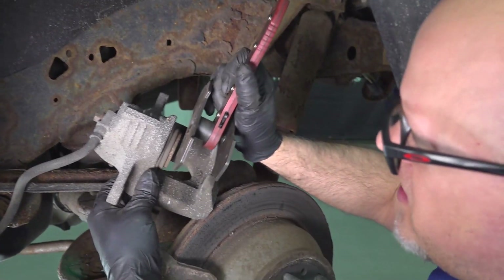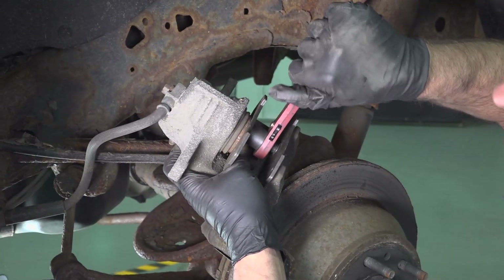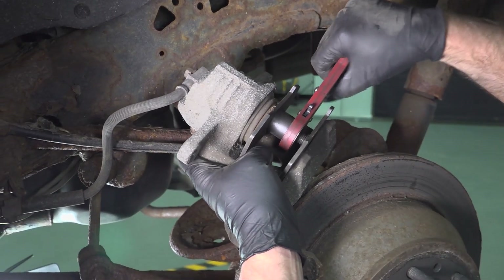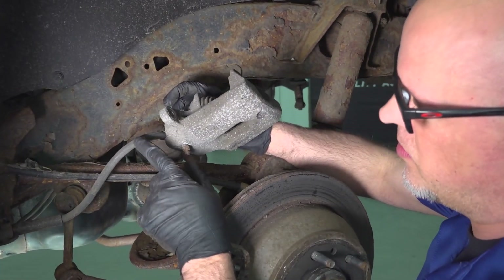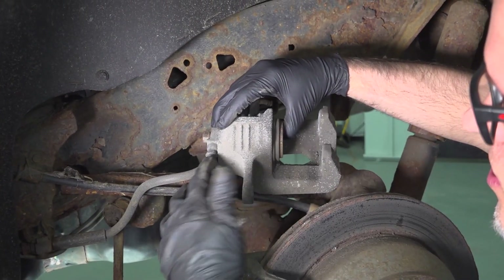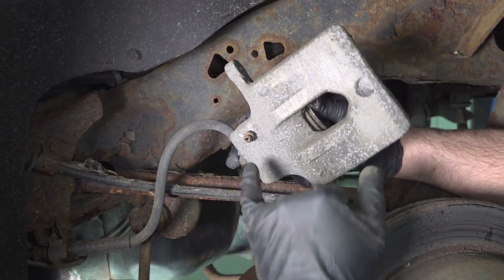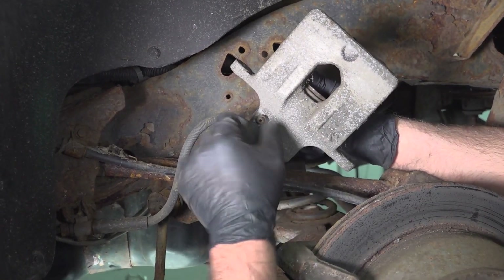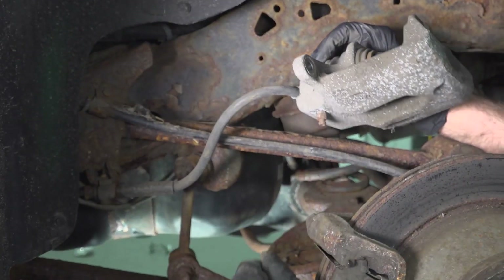You can take a brake caliper compressing tool and put it in there to see if you can compress the caliper. The problem is the tool gives you so much mechanical advantage that it's hard to tell whether it's binding up unless it's completely frozen. One thing people forget is the possibility there could be something wrong with the hose — pressure coming into the caliper but not releasing, and that's what's binding up the caliper. One way to check: if the caliper isn't moving, open up the bleeder screw. If you can then compress the piston, you have a blockage in the hose or somewhere else down the line.